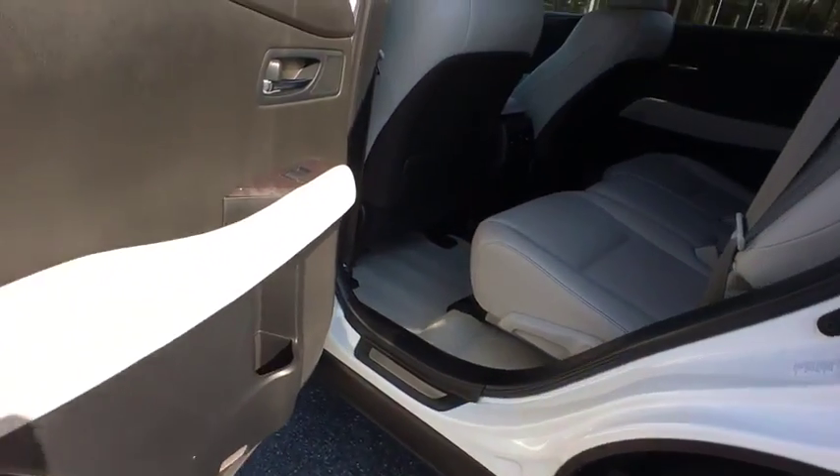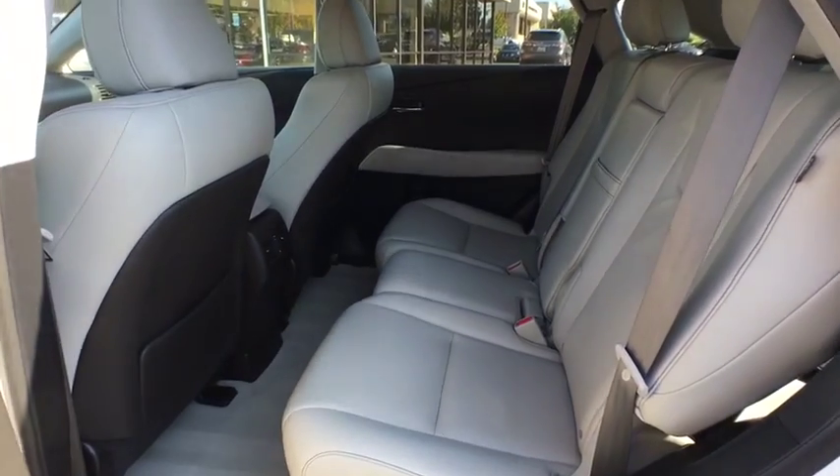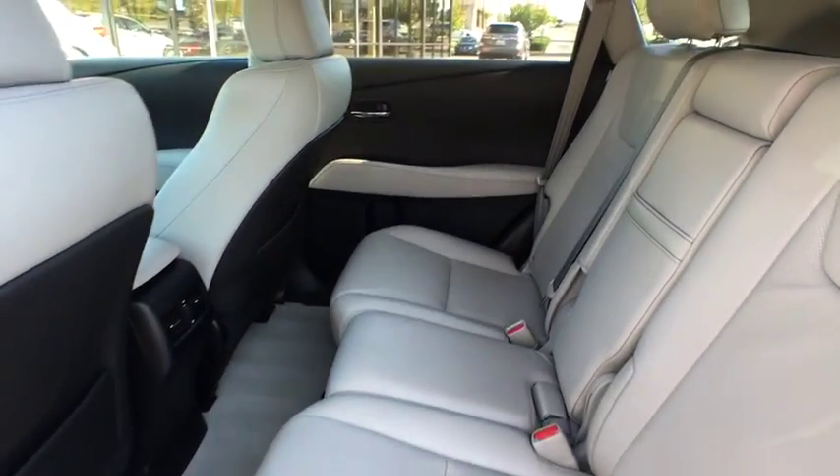Body color door handles, tinted glass, engine immobilizer, low tire pressure warning, power tilting steering wheel.